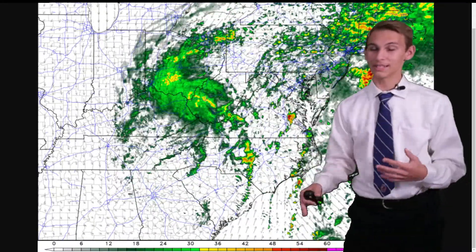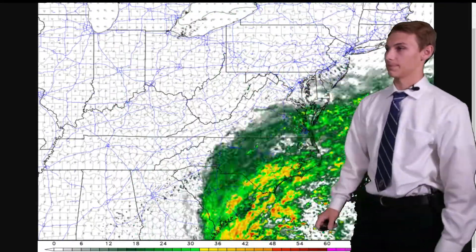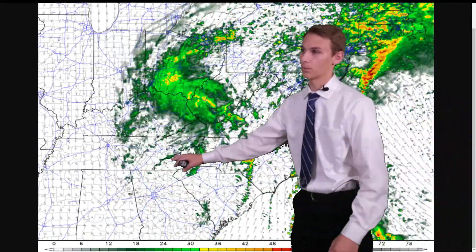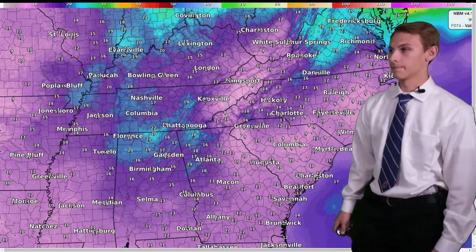Expect plenty of strong winds and heavy rain near the center and on both sides, but especially on the east side towards the Raleigh metro. That's why we've had those tropical storm warnings issued so far east and not so far west into the upstate of South Carolina.